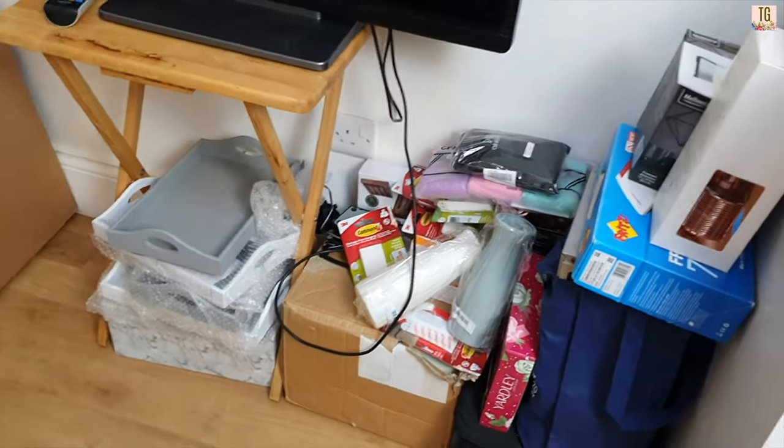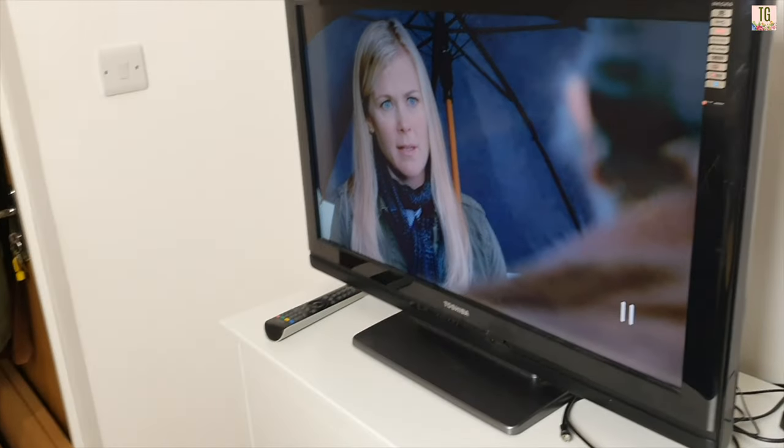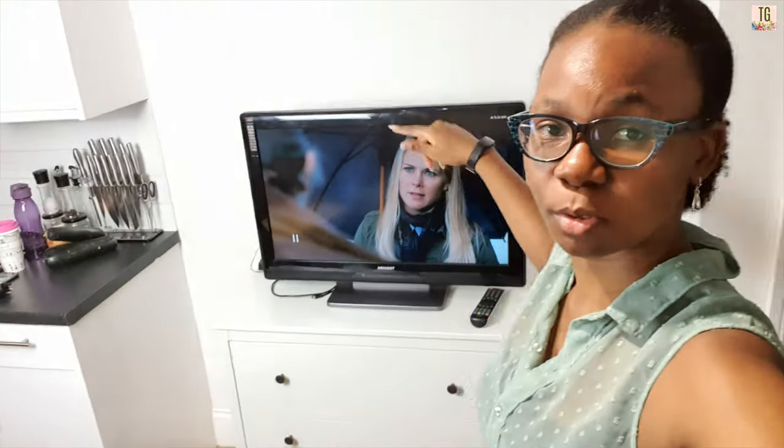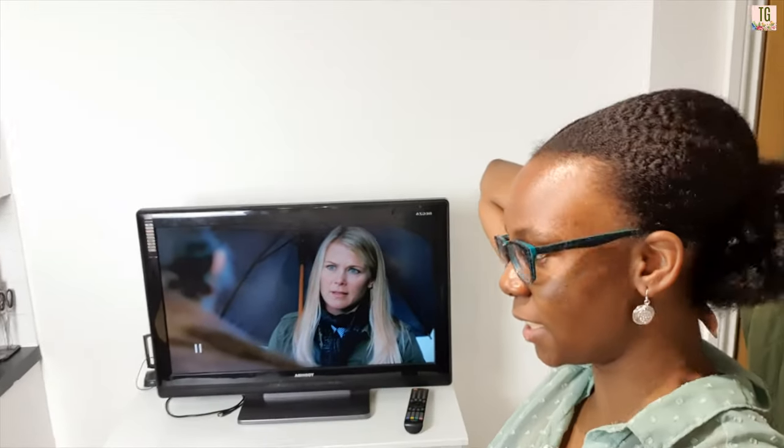Let me show you the end result one more time. Remember how that TV stand area looked at the start of this vlog — I'm going to insert the clip — and now it is looking like this. I need to plug in that wire still, but look at it! I'm probably going to do a gallery wall to frame the TV. Plants are going to come in future vlogs. For now I just want to have all the furniture in place.